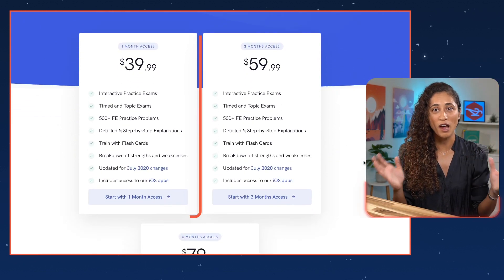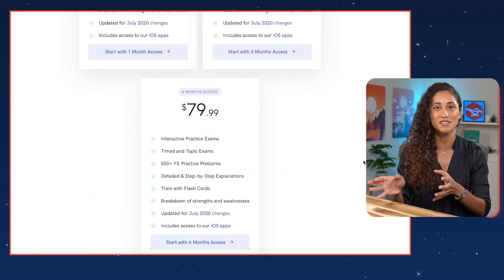Option number three is Prep FE — a subscription-based platform that covers a wide range of problems with full solutions. Many students find it very helpful and it covers relevant FE problems. It costs about $40 per month, and there are also subscription options for three months and six months.